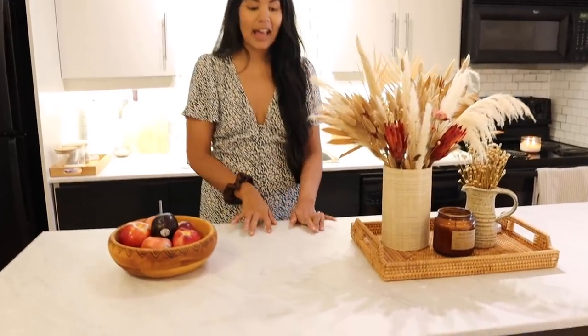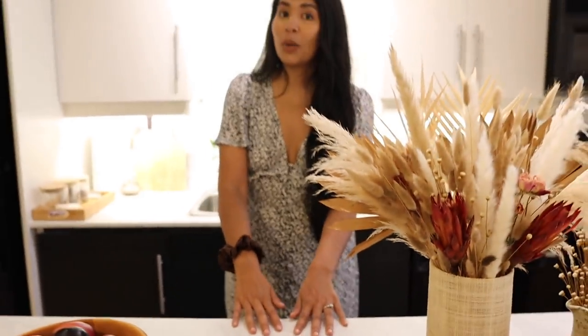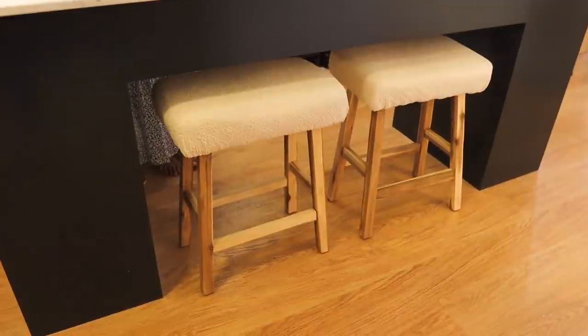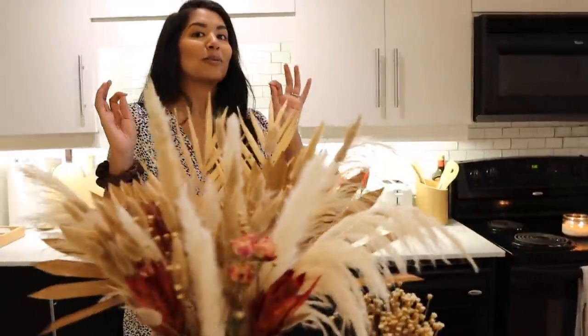Another little upgrade that I did was actually to the countertop — I added on marble contact paper. It's so much brighter and looks so much better in my opinion, so I'm glad that I did that. I also upcycled two stools. I got them thrifted for $5 each. They looked legitimately bad at the beginning, but I sanded them down, reupholstered them, and I feel like they're so much better and very my style, plus super affordable as well.